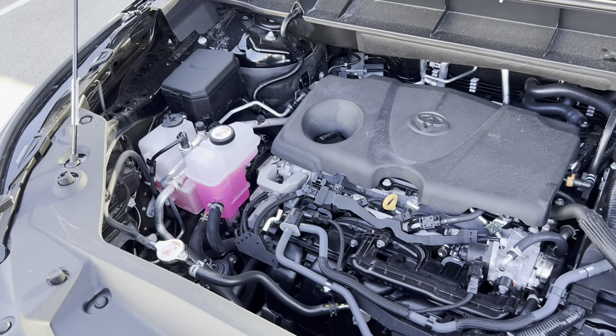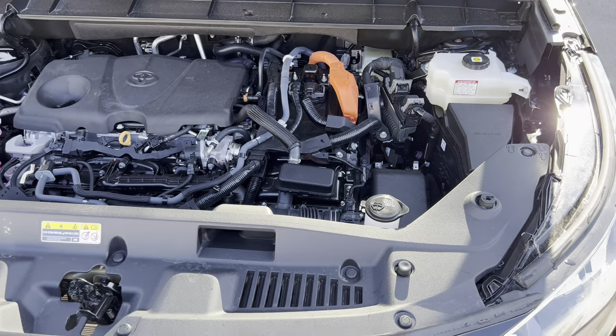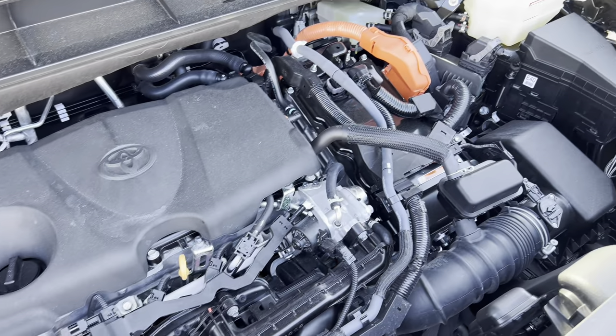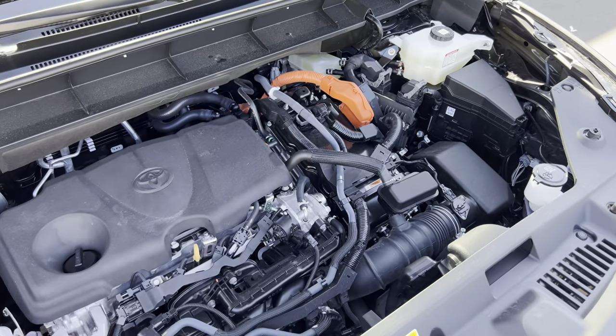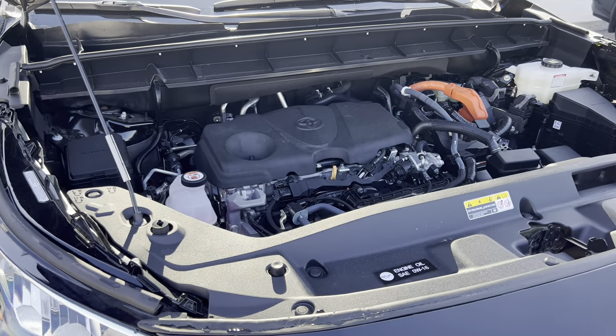Under the hood of this 2023 Toyota Highlander Hybrid XLE, you've got a 2.5-liter four-cylinder hybrid system putting out 243 horsepower. Underneath the hood of the 2024 Grand Highlander Hybrid XLE, you actually have slightly less horsepower and less torque — 243 horsepower and 233 pound-feet of torque — which is a little bit less than the Non-Grand 2023 Highlander Hybrid XLE.